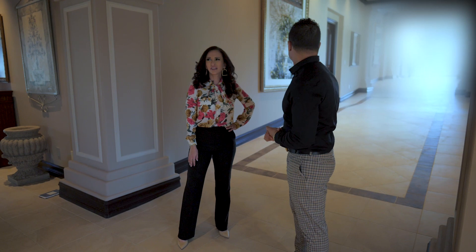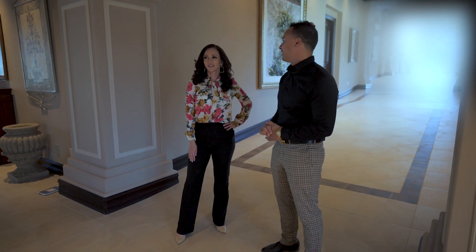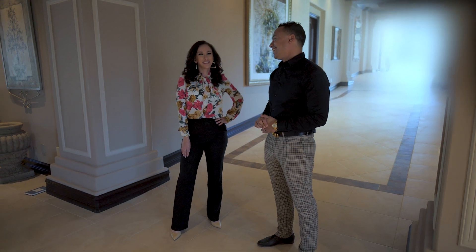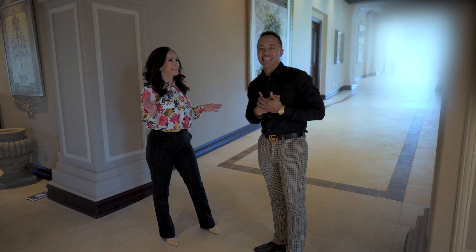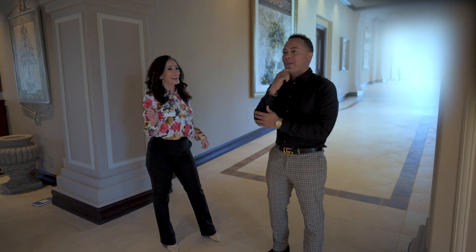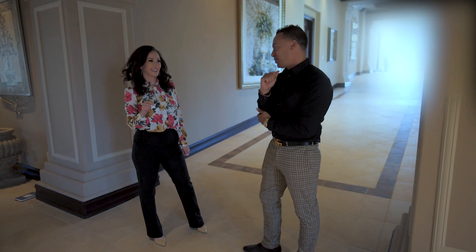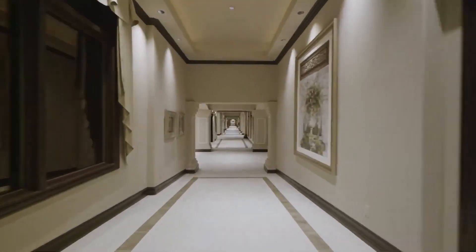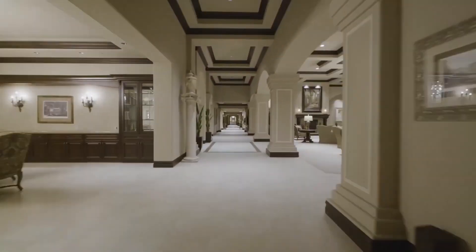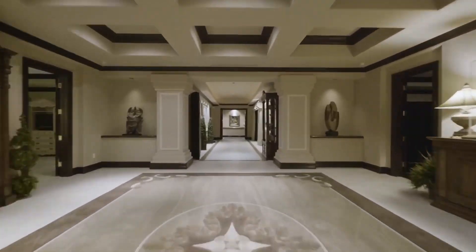How long do you think this hallway really is? I'd say at least 200 meters. You know I was a track star in high school — I'm going to break my record down this hallway. It's really like a compound because you could have a whole family over here, and then a whole other couple on this side, just like a hotel.